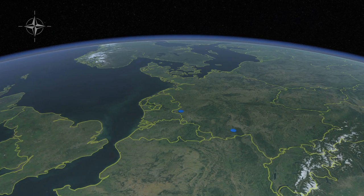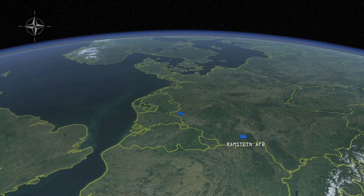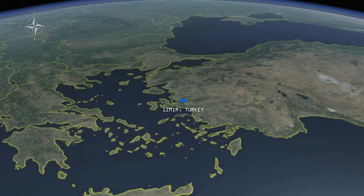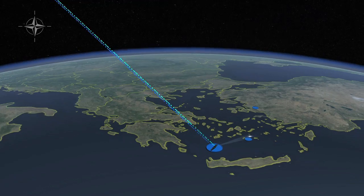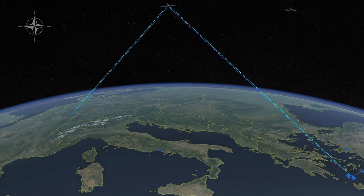NATO participation in this exercise included several command elements: in Germany, the Headquarters Allied Air Command at Ramstein and its subordinate command at the Combined Air Operations Center at UDM, and in Turkey, the Headquarters Allied Air Command at Izmir. During the live-fire portion of the exercise, small ballistic missile targets were fired from a remote island near Santorini in the Aegean Sea. The Aegis destroyer detected these targets and reported them by U.S. satellite communications to the United States' 603rd Air Operations Center at Ramstein Air Force Base in Germany.